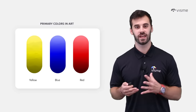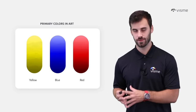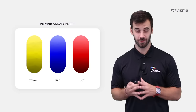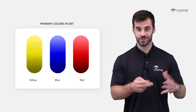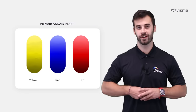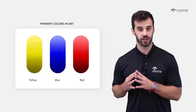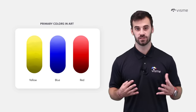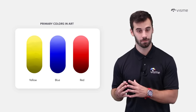Let's start with a quick review. Can you name the three primary colors? Yellow, blue, and red — if so, you deserve that popsicle. But why are these the three primary colors? It's because these are the only colors that cannot be created by mixing any other two colors together.